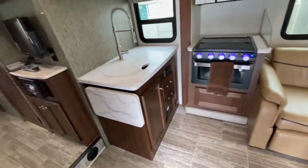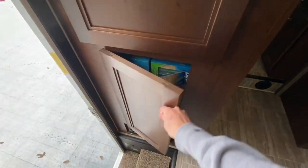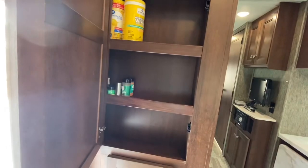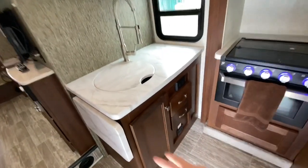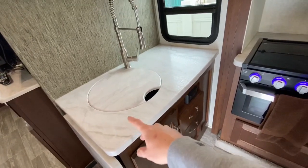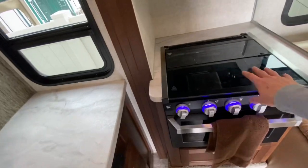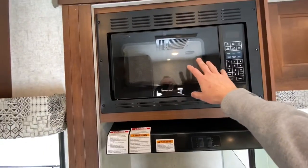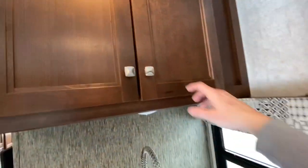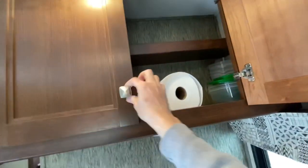As you walk in, there's an on/off switch and some pantry storage right here, plus additional storage there. You've got a sink, a flip-up countertop, a sink cover, and some kitchen drawers. It does have an oven, a three-burner grill top, vent hood, and microwave, plus some nice storage with a shelf above the sink.